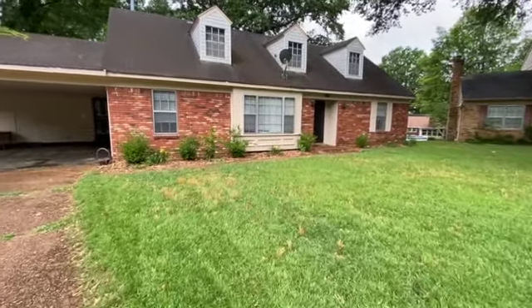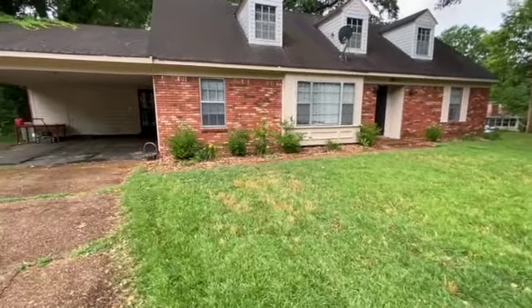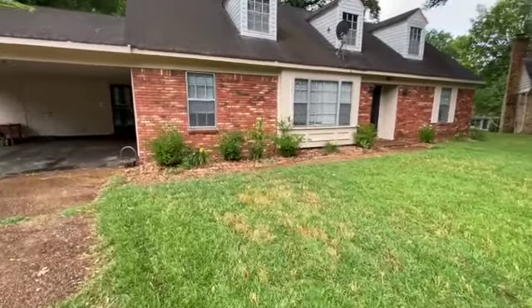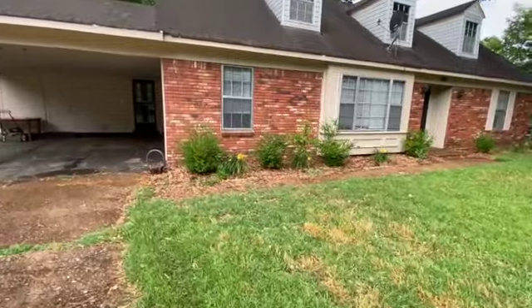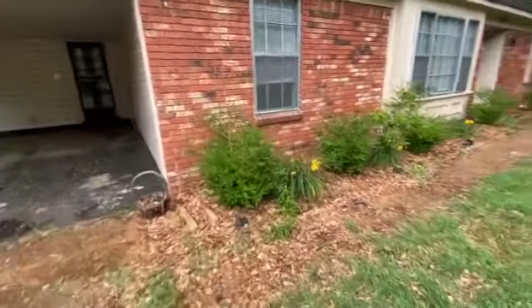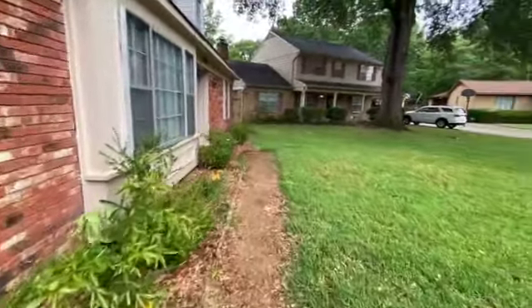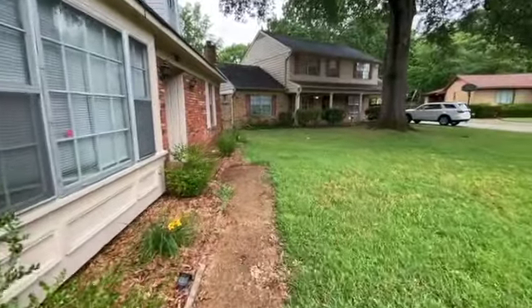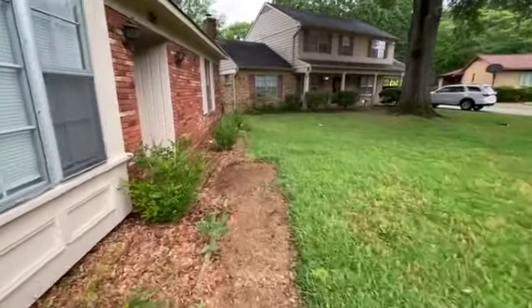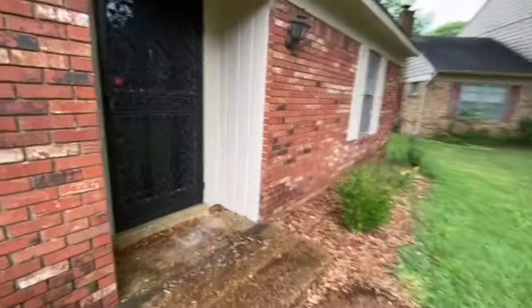Hi, this is Vince with Wycurt Realtors SPM, and today I'm at 4719 Kenmar Cove in Memphis, Tennessee to do a move-out walkthrough on this rental home. I would like to point out that I am a licensed real estate agent — I am not a licensed contractor, plumber, or electrician, so any of those systems would need to be checked by a professional. But let's head inside and check out the interior.